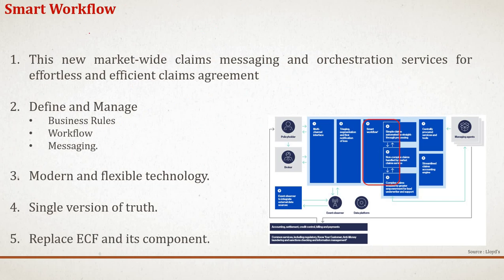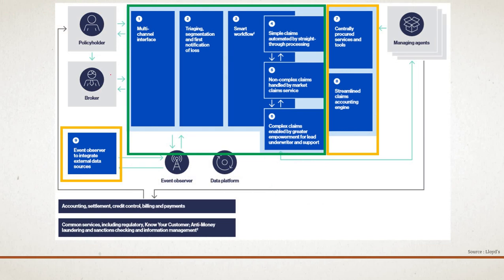The smart workflow is a market-wide claim messaging and orchestration service for efficient claim management, managing all streams, business rules, and messaging to ensure appropriate market participants take the right action at the right time. Modern and flexible technology supports faster, easier negotiation and resolution of claim queries, maintains a single version of the truth across the claim life cycle, and this component will replace the ECF (Electronic Claims File) system going forward.